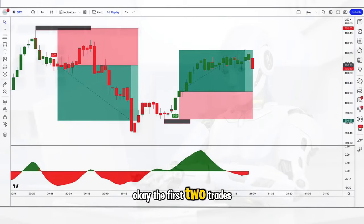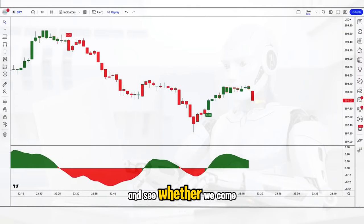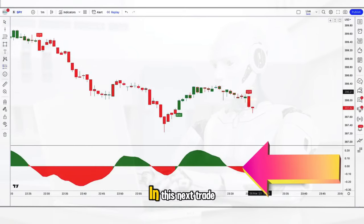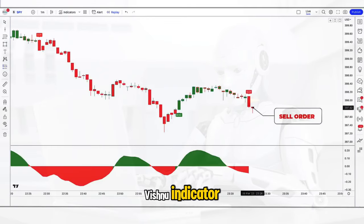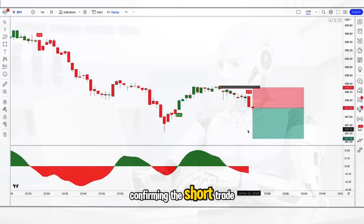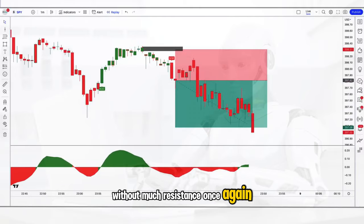The first two trades look very easy. In this next trade you can see that the Vishnu indicator issues a sell signal and the DHA oscillator turns red, confirming the short trade. As you can see, the profit target is hit quite easily without much resistance once again.